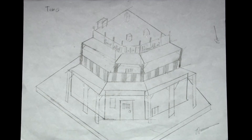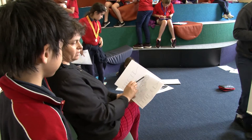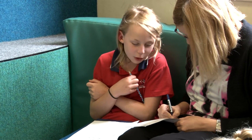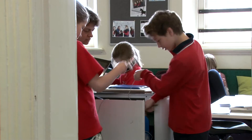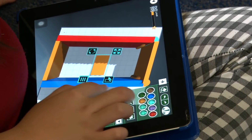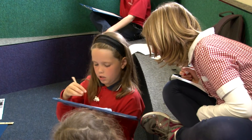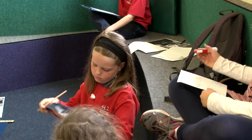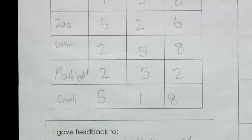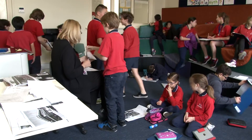We sketched our model and then after our design was signed off by the lead architects, we started designing using the Makers Empire software. Because designers are problem solvers, thinkers and communicators, we gave each other feedback about our designs. We talked about what we liked about them and how we thought they could be improved.